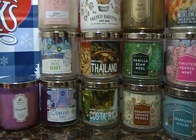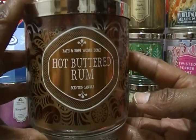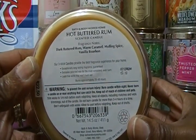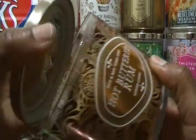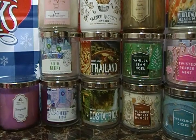The next one is also part of Home for the Holidays — it's Hot Buttered Rum. The fragrance notes are dark buttered rum, warm caramel, mulling spice, and vanilla bourbon. This smells really nice; I smell that vanilla definitely.